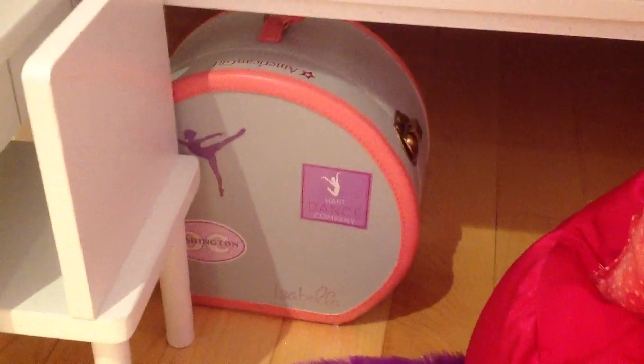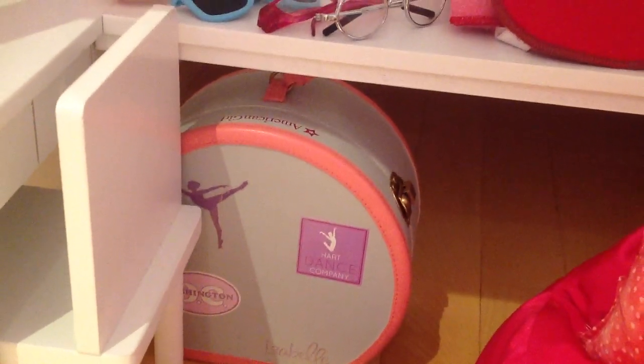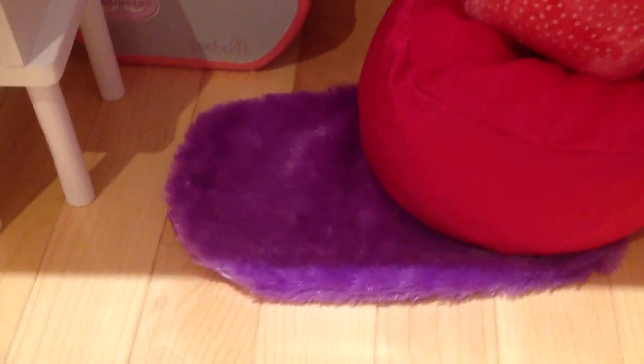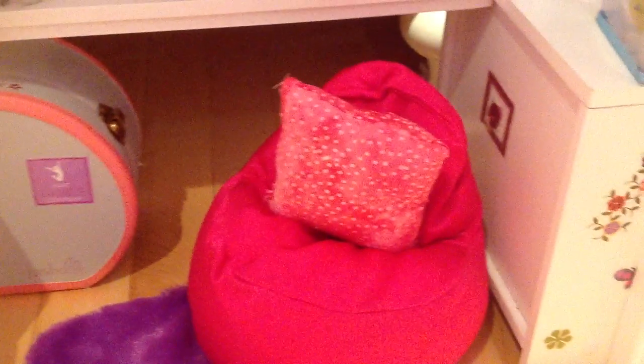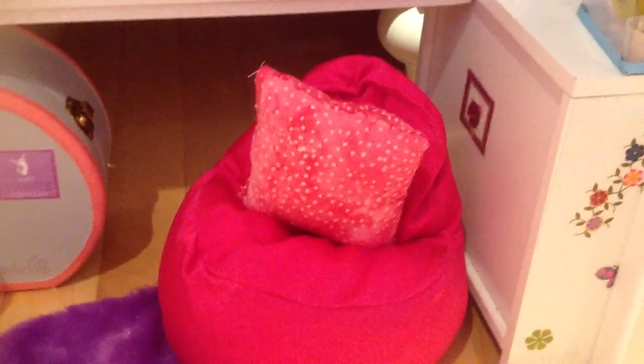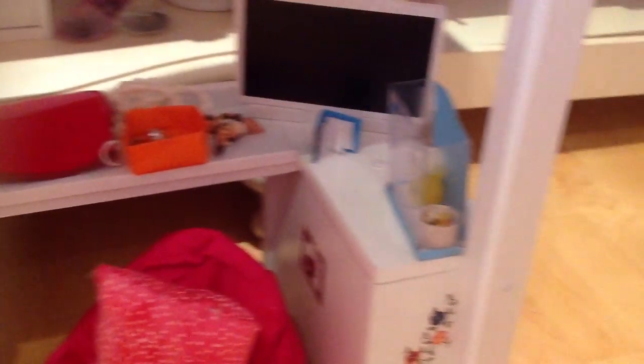Then there's just the TV, a little book that I made, and a hamster cage that I made. Now onto the floor, I have Isabelle's dance case just sitting in the back underneath the table because it's a bit big and I have nowhere else to put it. I have this little purple rug that's really fuzzy and really cute but rather small. And then there's this pink bean bag chair, and to decorate it I put a polka-dotted pillow that I made — it's not really finished but I thought it looked cute on the bean bag. And that is the bottom of the loft bed.